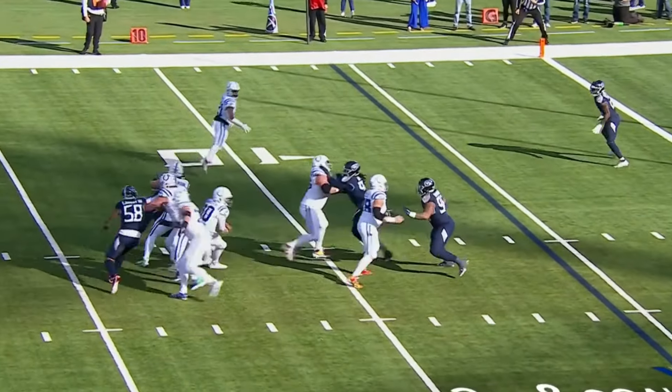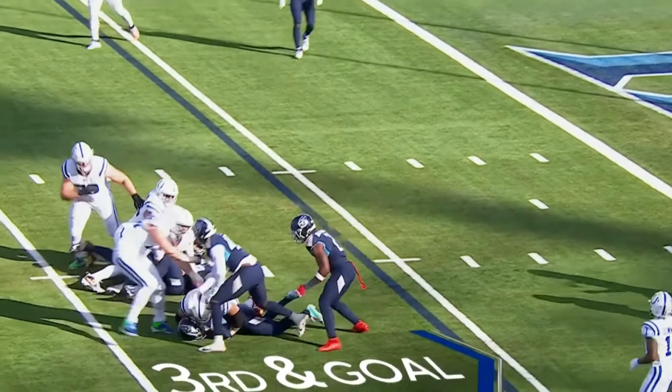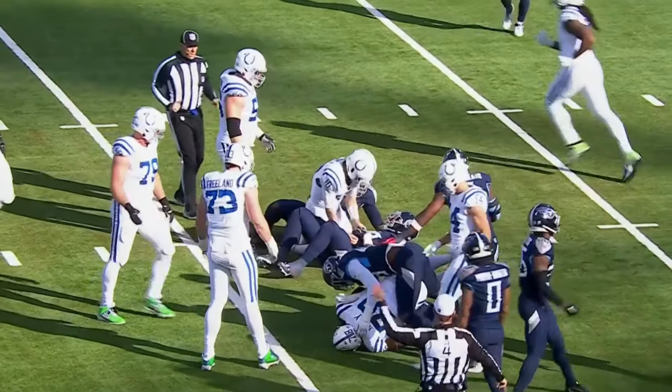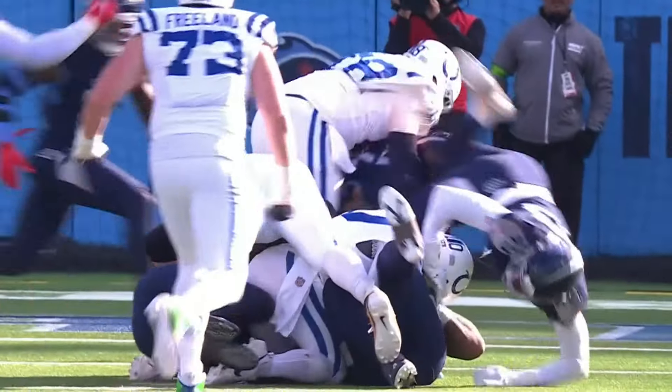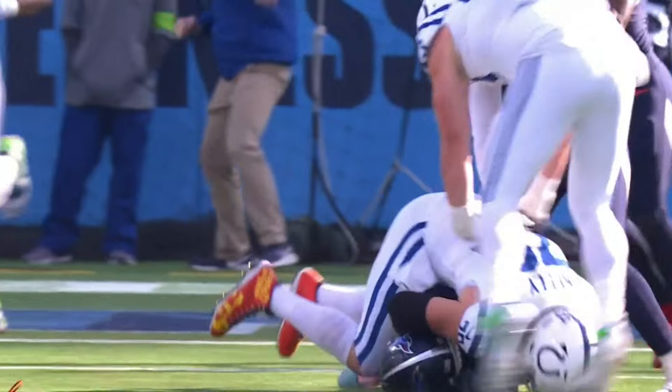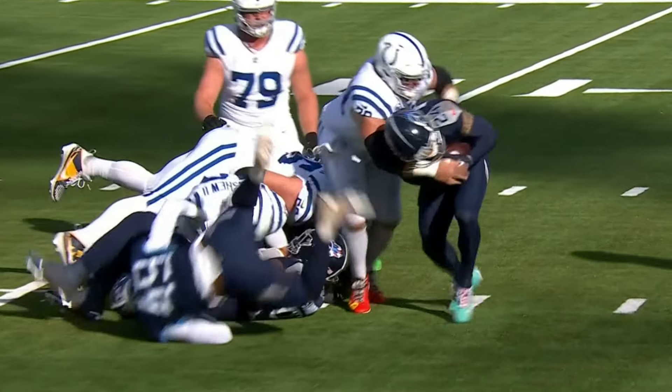Minshew looking his way, pressure's coming, Minshew steps up — nowhere to go, and he lost the football. The Titans have it. Players are coming from everywhere, and it's the guy you don't see that gets you. It's always the guy you don't see that gets you in the pocket. You try and keep that thing into your chest — you see his left hand come off the football too.